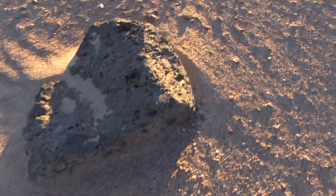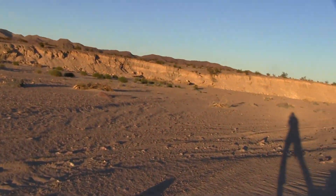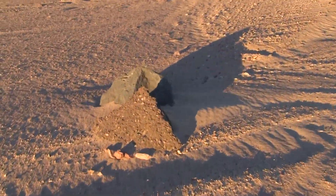Whoa, look at that! Volcanic rocks going through the air from the volcanoes nearby. What is that? Asphalt — oh, a piece of old Route 66. I bet that's what it is.